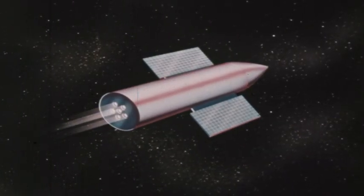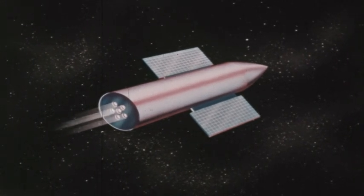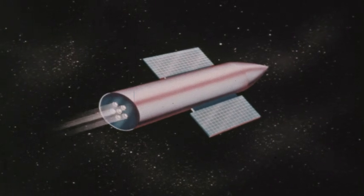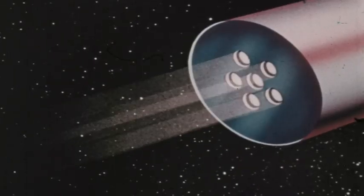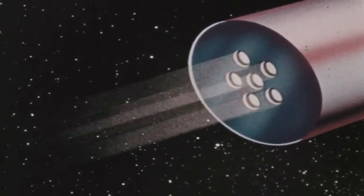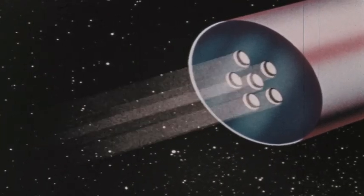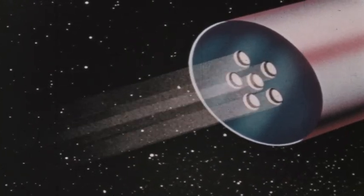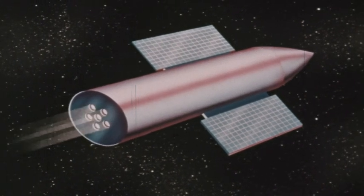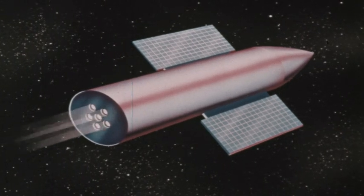For travel in outer space, the ion engine — a type of electric rocket — is being developed. This engine uses the force of a stream of electrically charged atoms, called ions, rushing out of the engine to drive a spacecraft. Because the ion engine uses only a small amount of electricity, the power it develops is very small. But in outer space, where there is no air resistance, such engines are able to gradually build up speeds of hundreds of thousands of kilometers per hour.